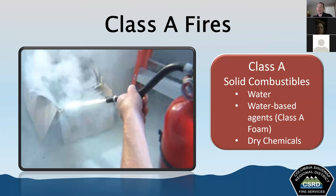Class A fire extinguishers are good for class A fires. Class A fires include ordinary solid combustibles — things like textiles, paper, plastics, rubber, and wood. These are some of the easiest fires to extinguish and they're extinguished with water or water-based agents, which sucks the heat right out and puts it out. We can also use dry chemicals, which help interrupt the chemical chain reaction that creates the fire.